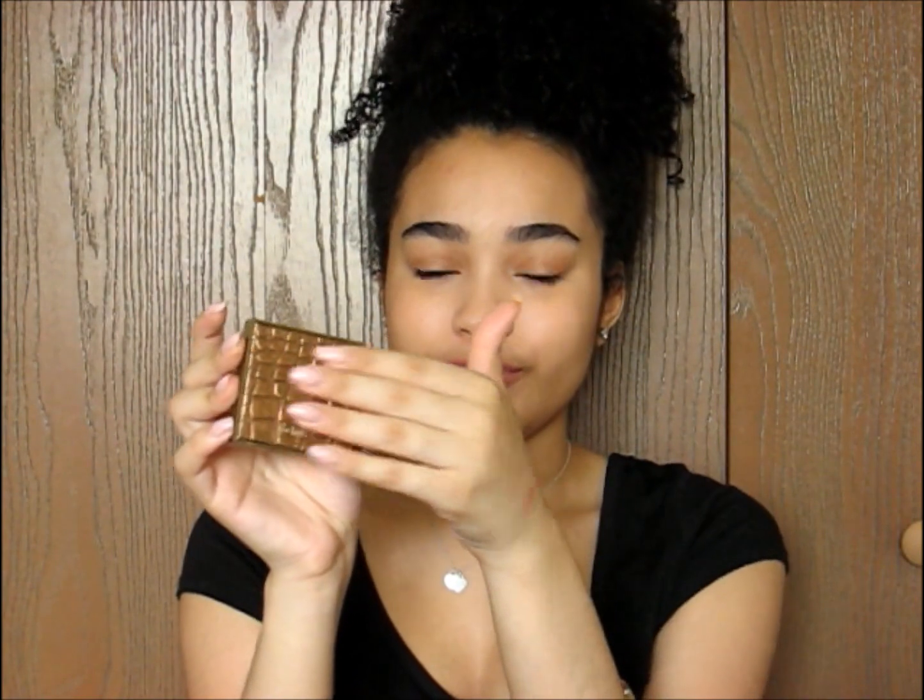The next thing I got is this Tarte contouring bronzer. I really like how it looks. I thought it was going to have a mirror inside but it didn't. I love the packaging — it has like a snake print on the front. It feels really good. It kind of matches my skin tone but does give me a little more color, so I'll probably use this for school when I forget to put bronzer on.